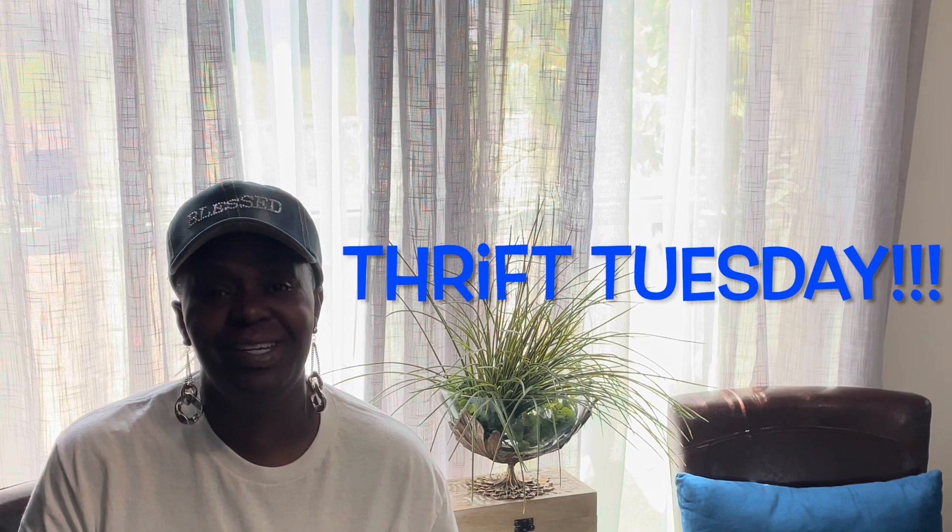Hey everyone, welcome back to Levels of Styles with Sandra. Today I am sharing my Thrifted Tuesday. On Thrifted Tuesday I showcase pieces that I thrift in my home as well as newly thrifted items. Sometimes I will decorate and style out the items, or sometimes I would just share with you what I have and what I may be doing with it in my home for the coming season.